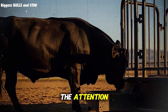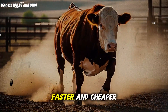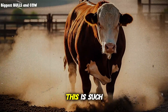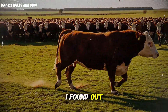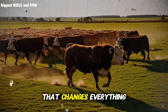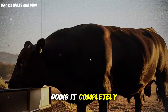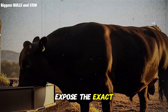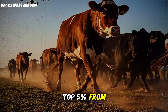Corn gets all the attention, but elite ranchers are quietly using wheat to fatten their cattle faster and cheaper. I spent the last two weeks investigating why this is such a guarded secret in the beef cattle industry. There's a specific way they're processing wheat that changes everything about weight gain and marbling. Most ranchers are doing it completely wrong and losing thousands of dollars. I'm about to expose the exact feeding protocol that separates the top 5% from everyone else.